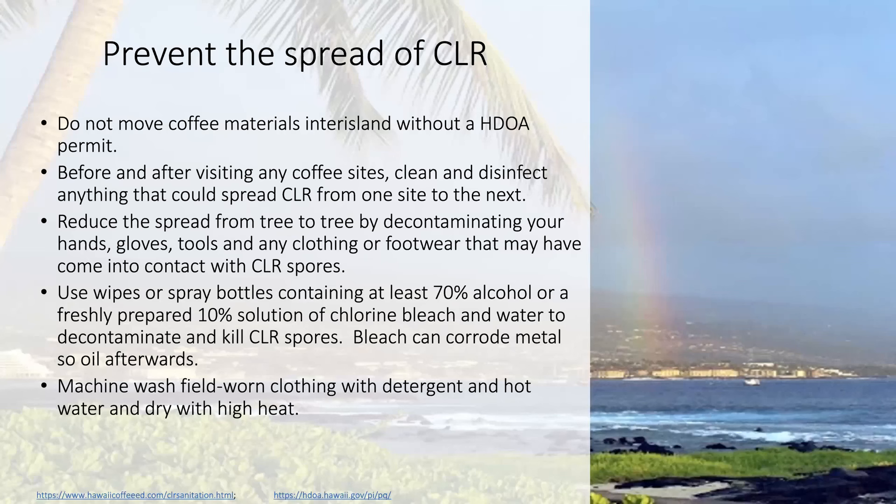To prevent the spread of coffee leaf rust, we should be aware of and follow all Hawaii State Department of Agriculture rules and permits for coffee materials moving throughout the state as well as into the state. It is recommended that before, during, and after visiting any farm, regardless of CLR presence, that you disinfect your hands, clothing, footwear, tools, equipment, vehicles, and anything that could potentially harbor and spread CLR from one site to the next. Use at least 70% alcohol, a freshly made 10% bleach solution, and detergent, hot water, and dryer heat to kill coffee leaf rust spores.